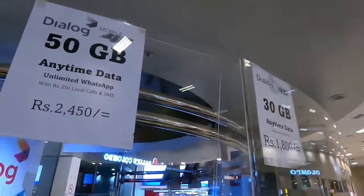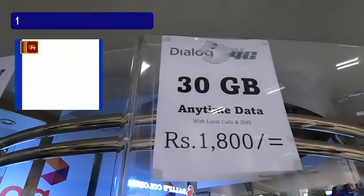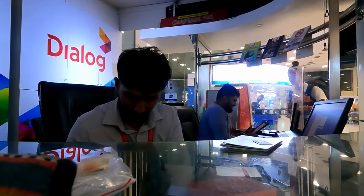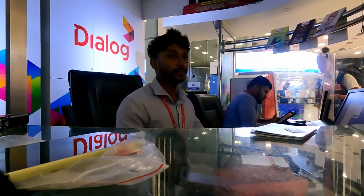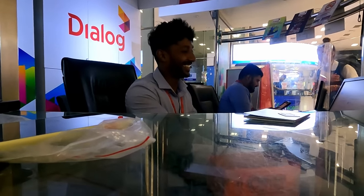Next we need a SIM card so we can get some data to use in Sri Lanka. We've had some very good tips on which one to use — Dialog is just over there. There are a couple of options: 50 gig of data for 2,450 rupees, or we're going to get this one for 1,800. Dialog seems very popular — there isn't anyone at the other mobile phone providers. The staff confirm Dialog works everywhere in Sri Lanka — they're number one — and you can hotspot as well.